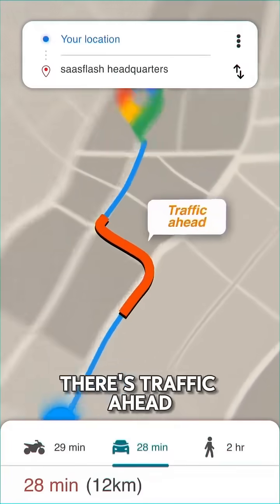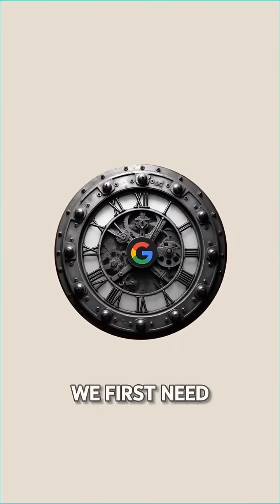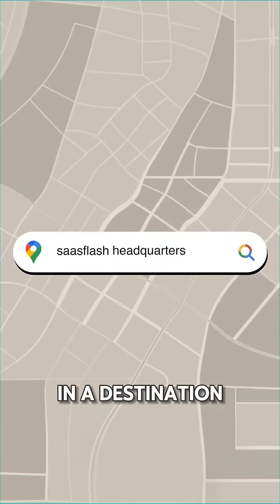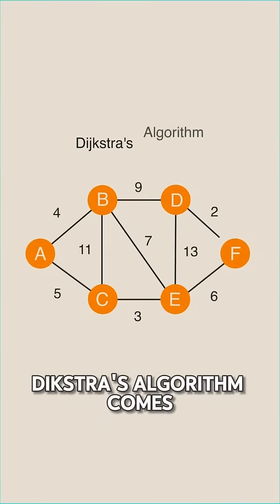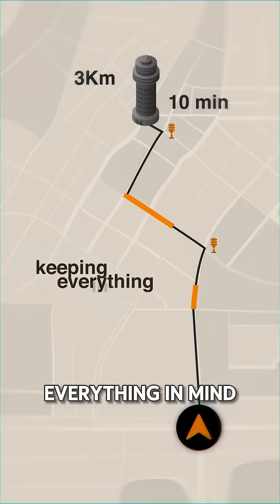How does Google Maps know there's traffic ahead that doesn't even exist yet? To understand this literal time machine, we first need to see how Google even finds your fastest route. When you type in a destination, Google faces hundreds of possible paths. This is where Dijkstra's algorithm comes in — think of it as the smartest calculator, which calculates every route while keeping everything in mind.